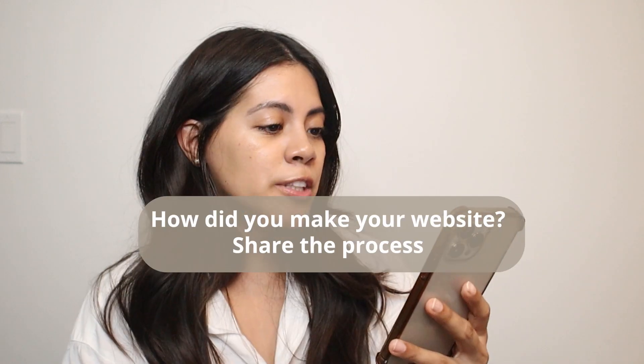So those are the main things I do when I'm in a creative drought: I look at all the positives, I take a break, I look on Pinterest, or I just start fresh.